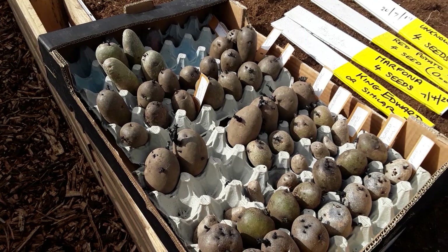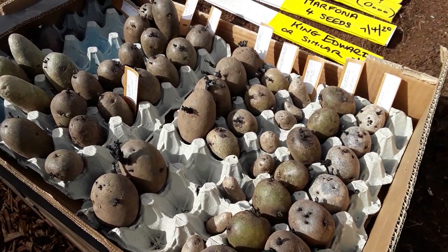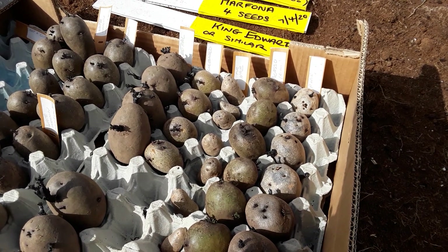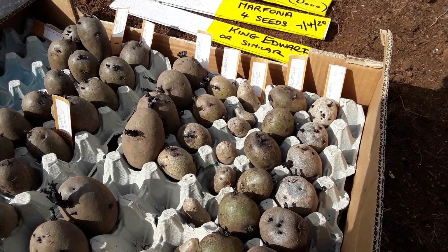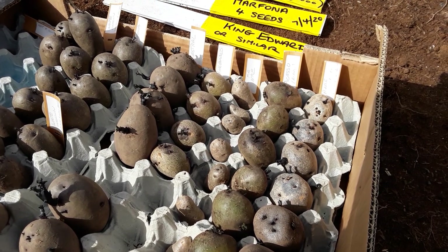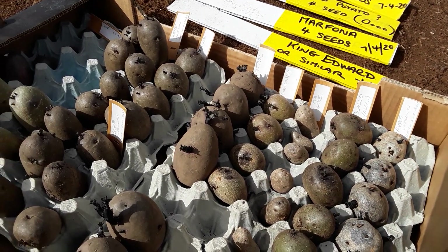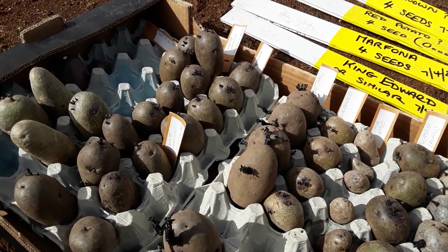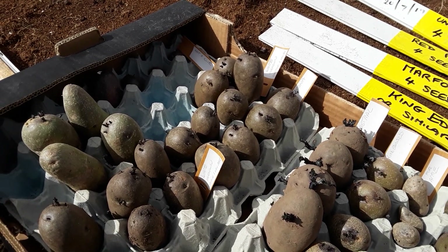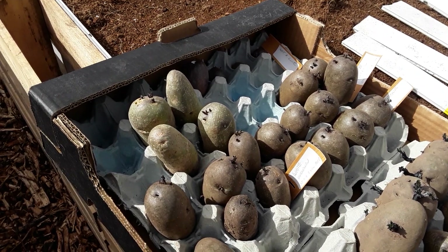These are all my seed potatoes, they've been in the fridge all winter. A lot of these are my saved seed — I've got some Picasso that Alan from the Dawn Corals sent me, some Pink Fir Apple that Rob or Steve sent me, and some King Edward that I found, and Castel from another plot holder.